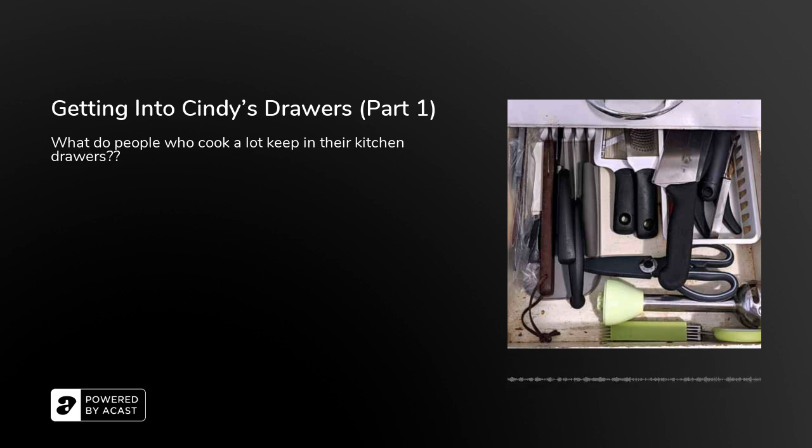Hi there! I'm Cindy Linden and this is a Cook Along Podcast Quick Bite. I hope you forgive the potentially inappropriate title of this podcast, but I couldn't resist the pun — I thought it would be fun to share with you what I keep in my kitchen drawers, because you might hear about some tools you didn't know about. We're going to call this part one because I have a lot of cool things in my kitchen and we won't get to them all in this quick bite.